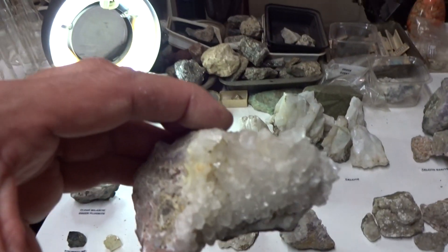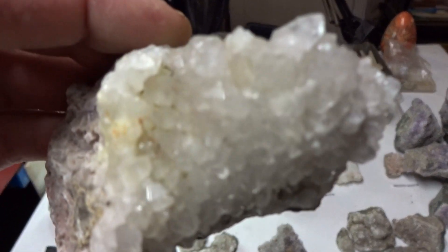Here's a beautiful specimen of perfect crystal form quartz — this is clear quartz.